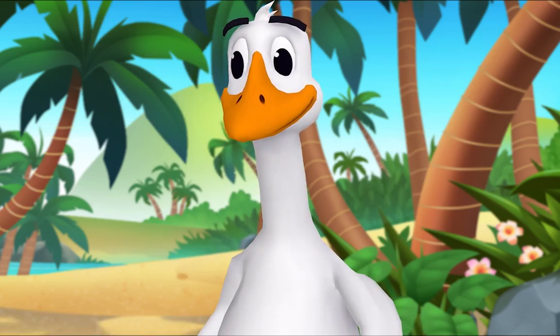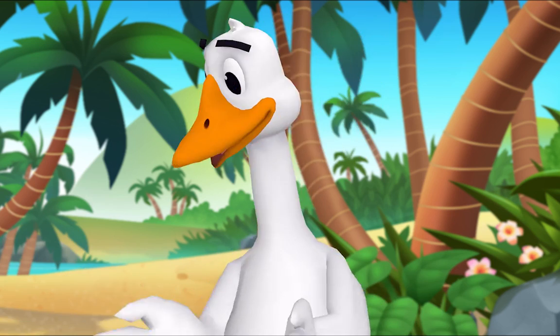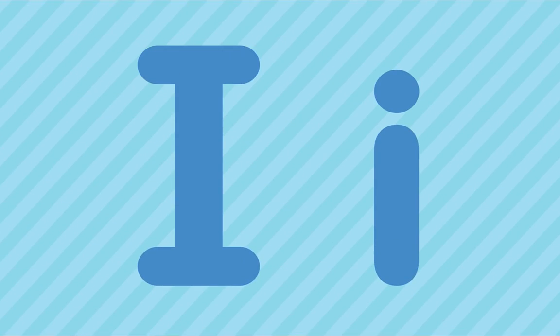Nice job! Wow, cool! Nice work, everybody! Thank you, Mr. Goose. I!